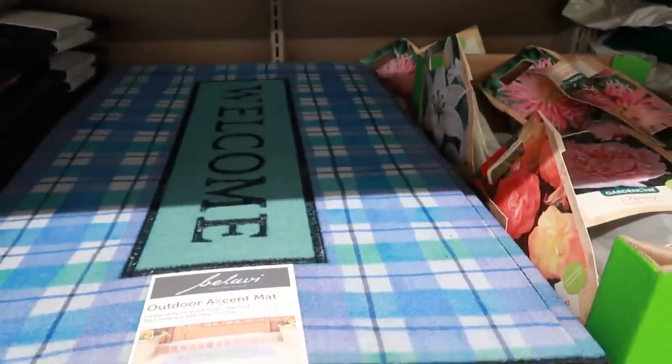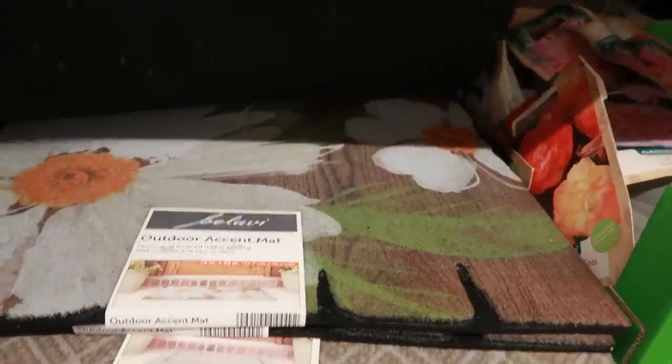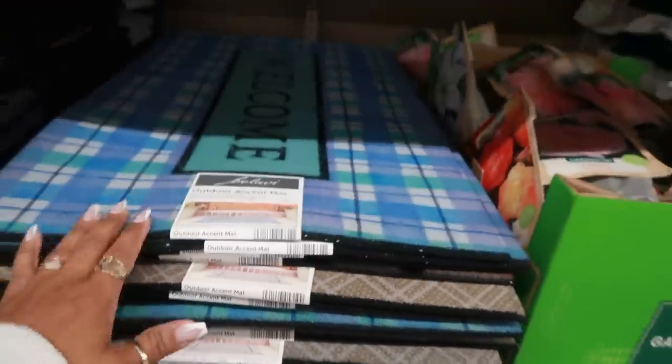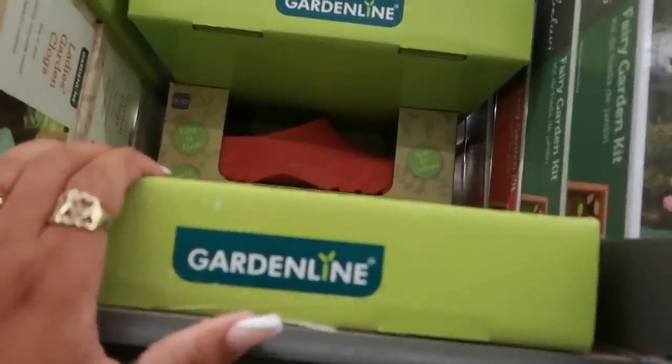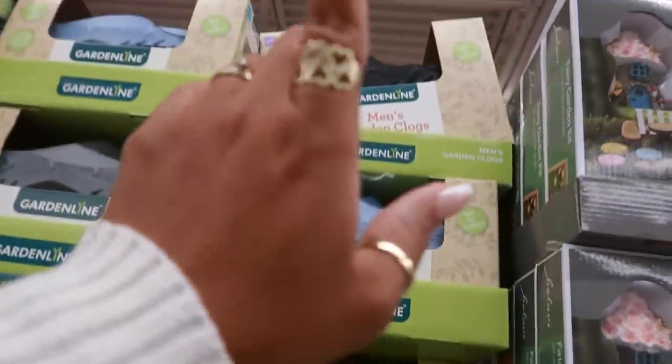There are some doormats for $7.99 with flower designs.